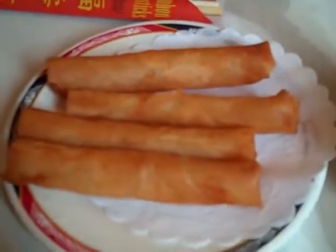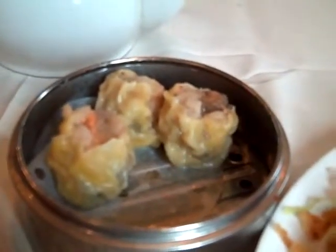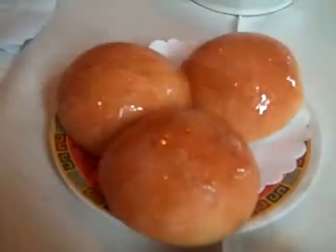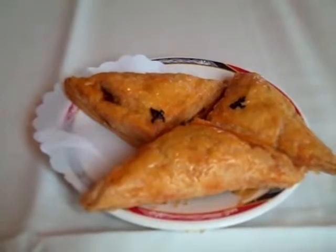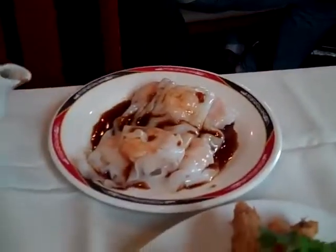These are spring rolls, and these are delicious. Nice steamed shrimp and pork buns, roast pork, and little triangle pasties. Look at this assembly of stuff here. These are shrimp noodles.